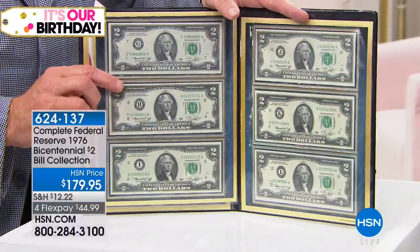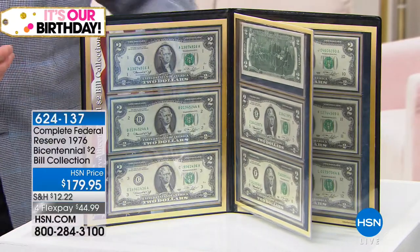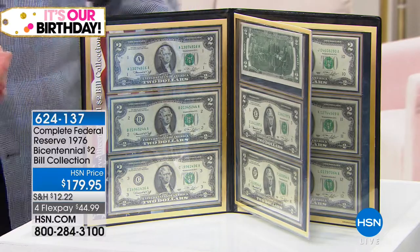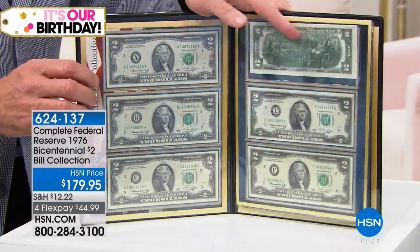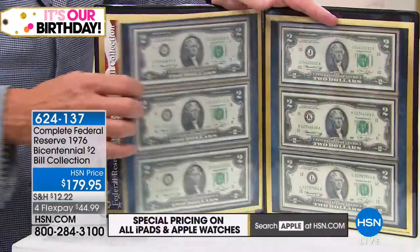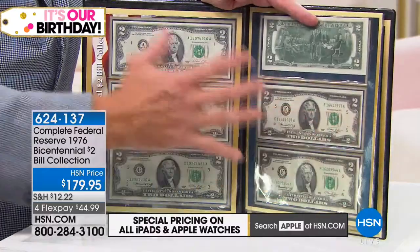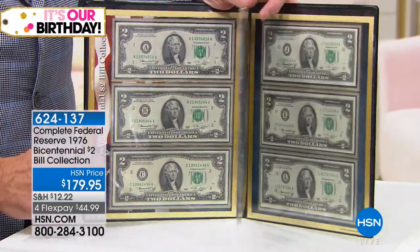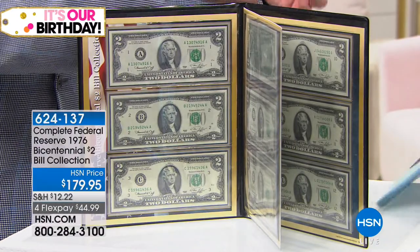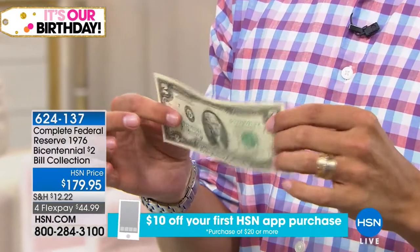These are $2 bills, and you get 12 of them — but they're not 12 at random. The United States government and the Treasury actually releases currency through the Federal Reserve System. There are actually 12 banks in the Federal Reserve System, each one designated by a letter: A, B, C, D, E, F — this is a complete reserve set. Gem Crisp Uncirculated of the 1976 $2 bill.